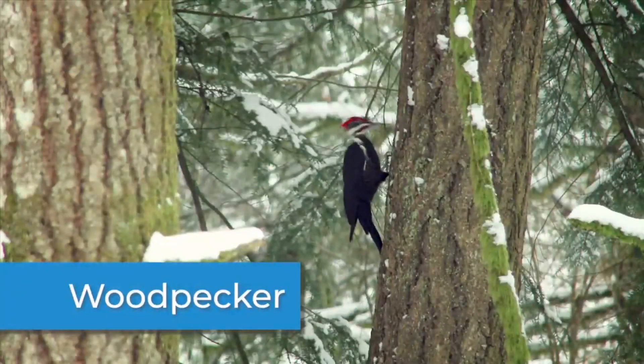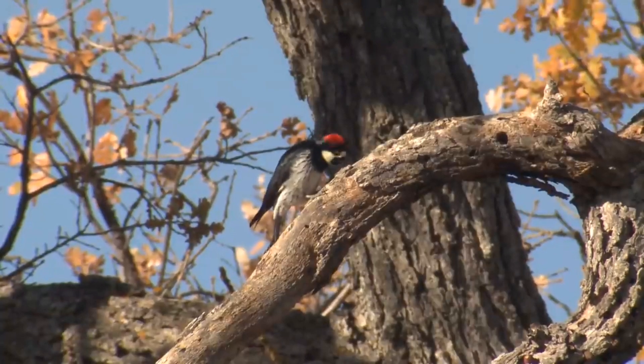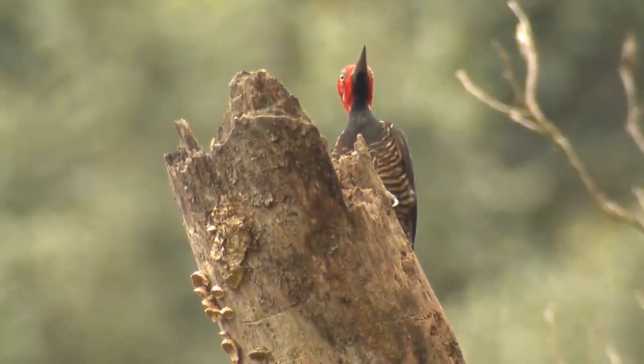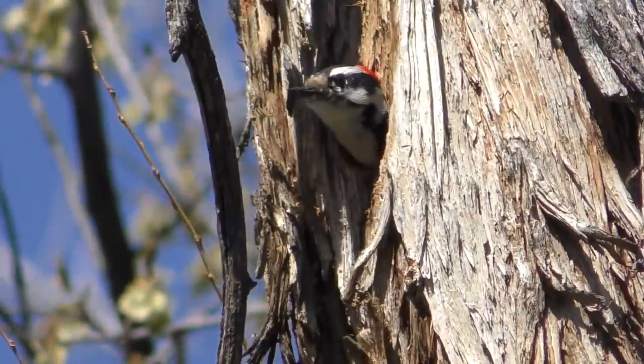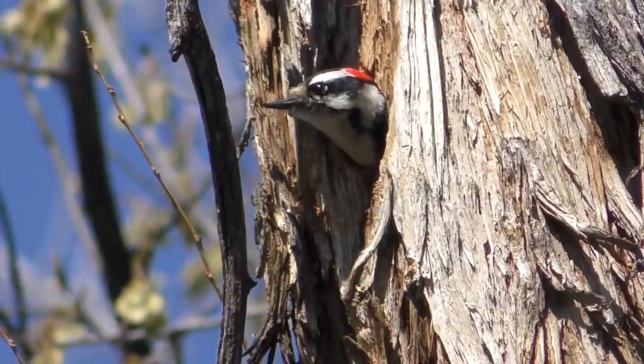The woodpecker is very small but powerful. There are several different types of woodpeckers. Acorn woodpeckers make holes in trees, utility poles, and buildings so they can leave acorns there. Thousands of acorns can be stored in a single tree, with each in its very own hole.